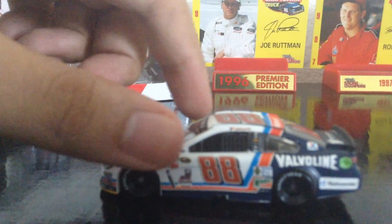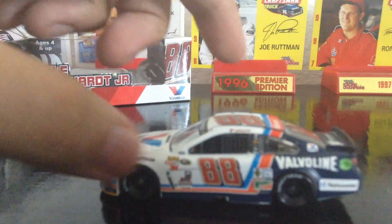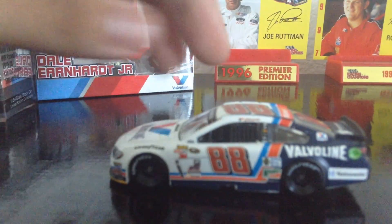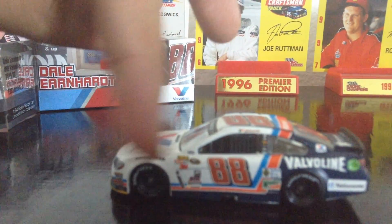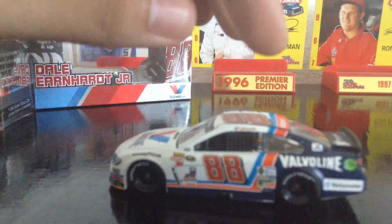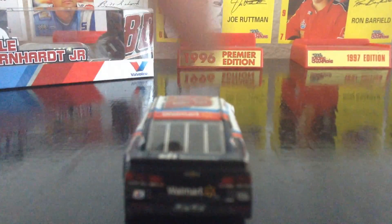As you can see, it's pretty much white up until here, and then there's another light blue stripe, another red stripe, and then the rest is basically dark blue. You got the usual contingencies, number 88, Dale Earnhardt Jr.'s name up here on the roof. You got Kelly Blue Book, Mountain Dew, Valvoline, Nationwide, American Ethanol sticker. On the back, you got Valvoline, SS, Chevy logo, 88, and Walmart.